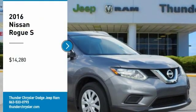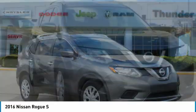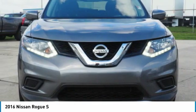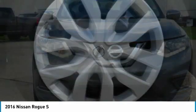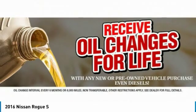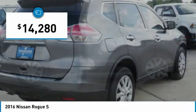Stop by and take a look at the 2016 Rogue. The stylish Rogue gets 27 miles per gallon and still boasts nearly 58 cubic feet of cargo space. With a 5-star side impact safety rating and confident handling, the Rogue is more than you expect and everything you deserve, and is priced below $15,000.